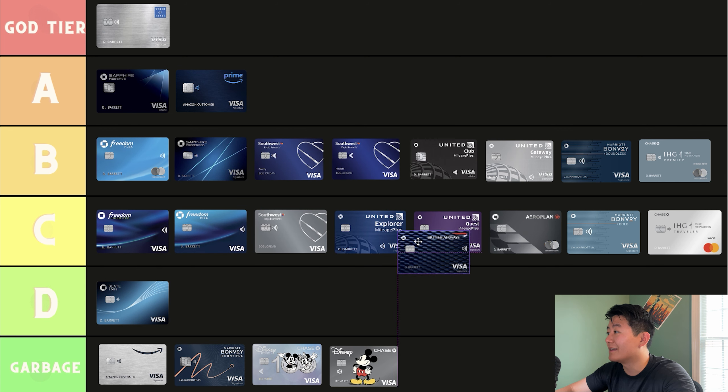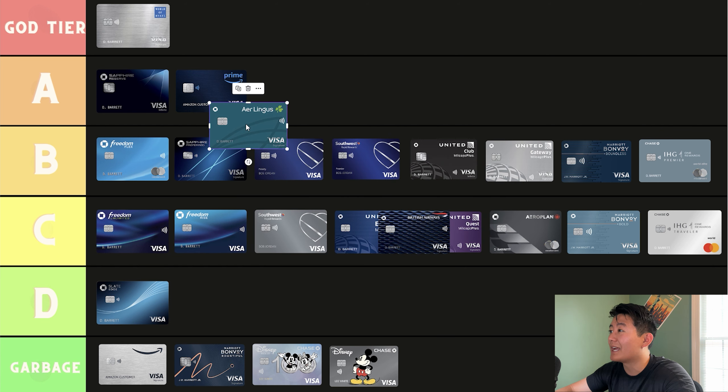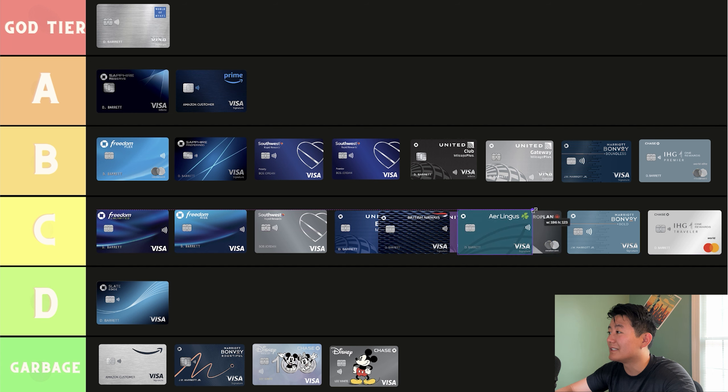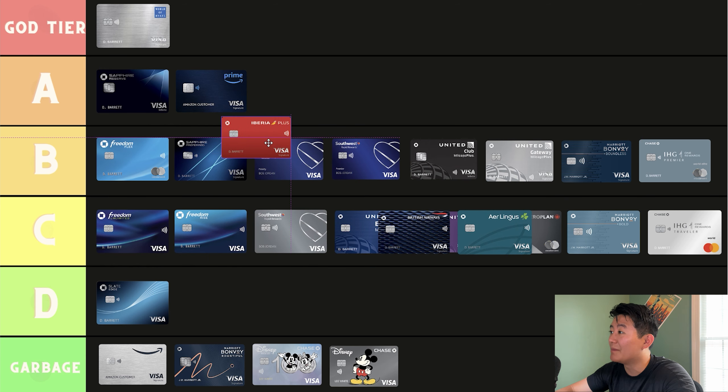British Airways — similar to how I felt about the Air Canada credit card. Unless you're flying with British Airways a lot, I wouldn't recommend this card, but if you're someone who goes to Europe a ton, I would recommend it, especially if you're a British Airways fan. Aer Lingus, same thing — I also think it's a C-tier credit card. If you fly with Aer Lingus a lot, definitely recommend the card; if not, definitely don't. Iberia Plus, same deal — I think it's a C-tier credit card. Co-branded airline credit cards are just average. They're not good, they're not bad, they're just average. If you don't fly with them pretty often, there's really no point in ever getting that card.